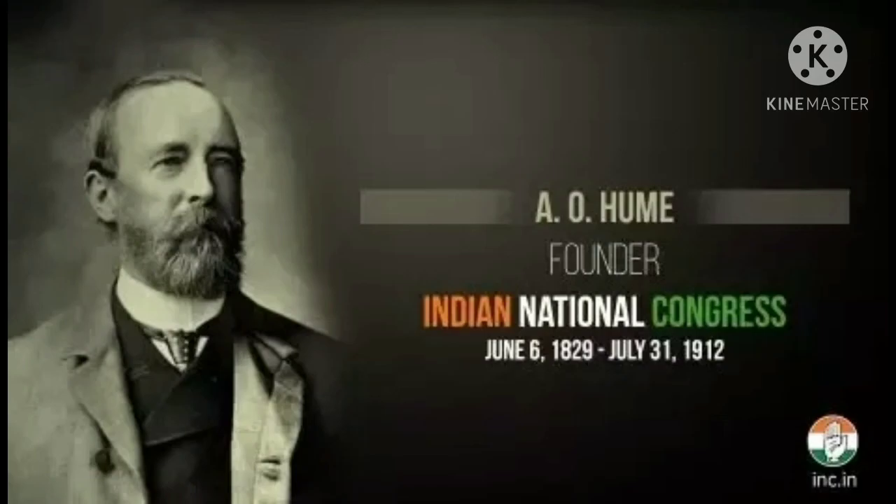Indian National Congress. The people understood that the British were not interested in developing the nation but in accumulating riches for themselves. In 1885, A.O. Hume founded the Indian National Congress. It aimed at involving educated Indians in the country's administration. Dadabhai Naoroji, Surendranath Banerjee, and Gopal Krishna Gokhale are among the prominent members of the INC.